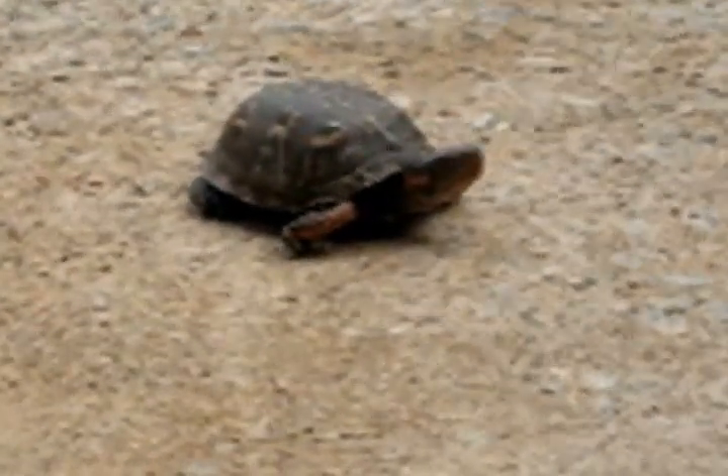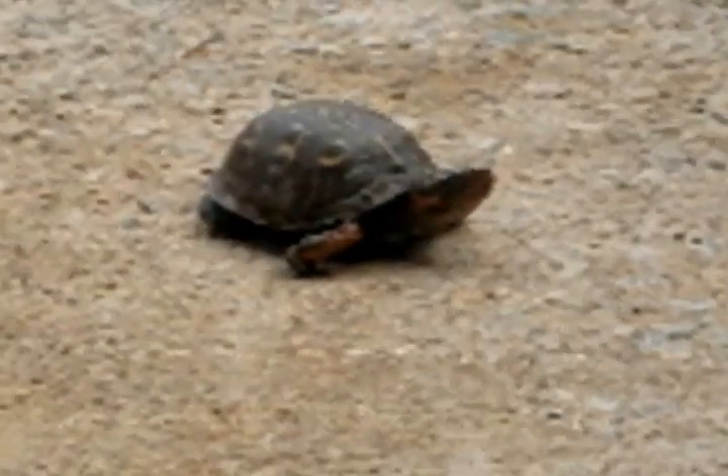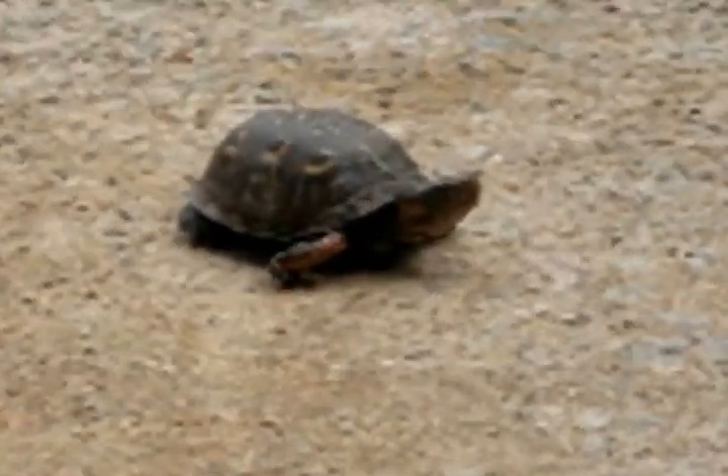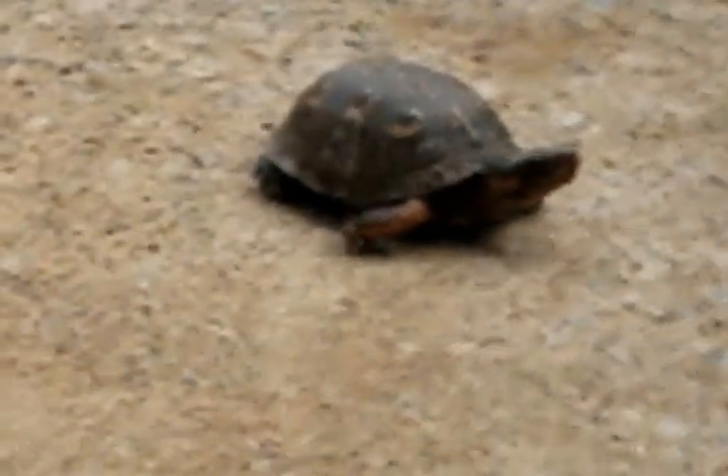Here's a box turtle I found in my backyard. I brought him up and put him on the driveway for a minute — I thought I'd take a picture of him. I don't know how old he is, but he looks like he's a pretty good size. I found a couple around this area before and they were a little bit smaller than this guy.